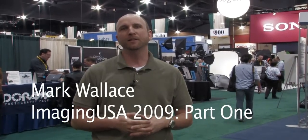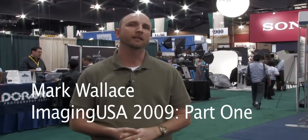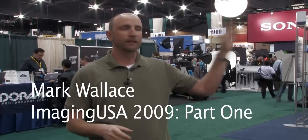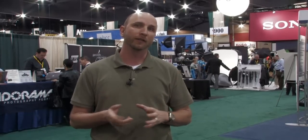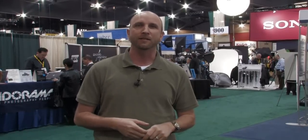Hey, it's Mark Wallace. I'm here at Imaging USA in Phoenix, Arizona and we are going to look around at the Expo really fast and sort of give some highlights of some of the gear that we saw that I think is really groovy. So let's take a look around and see what we find.